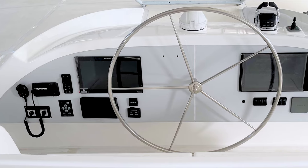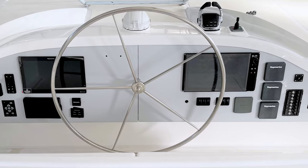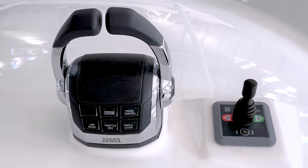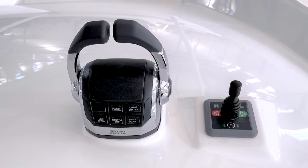The marine electronics are Raymarine. The autopilot is the Evolution version, and there are several multi-function displays along with radar and chart plotters. This boat also features a bow thruster that is 10 kilowatts for ease of docking.